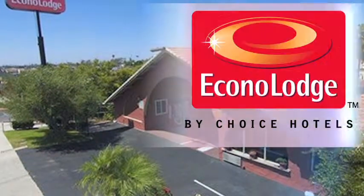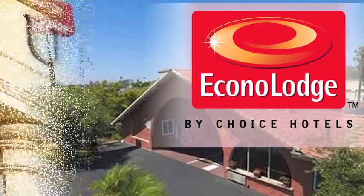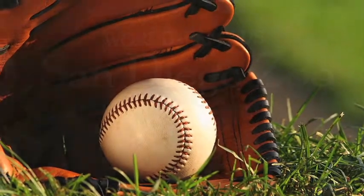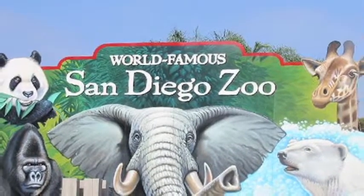The EconoLodge Lemon Grove is centrally located in a beautiful suburban area of San Diego, only minutes from the university and many of the most popular area attractions. From an afternoon at the ballpark to a day exploring the world-famous San Diego Zoo, we put you close to it all.